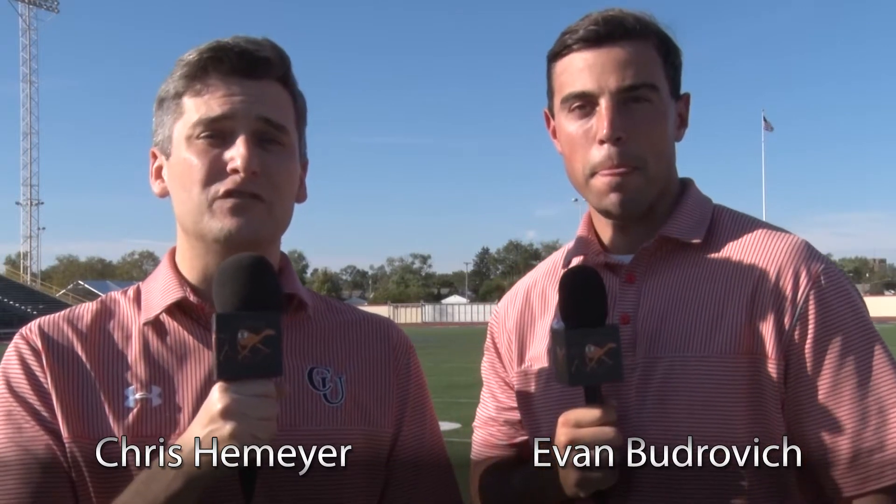Chris and Evan here with you talking about one of the biggest wins in Campbell's program history — a 17-7 victory in Ohio against the Dayton Flyers, one of the perennial powers in the Pioneer Football League. After a scoreless first half, Campbell came on strong in the second half.